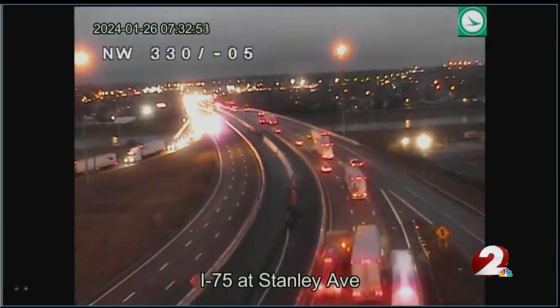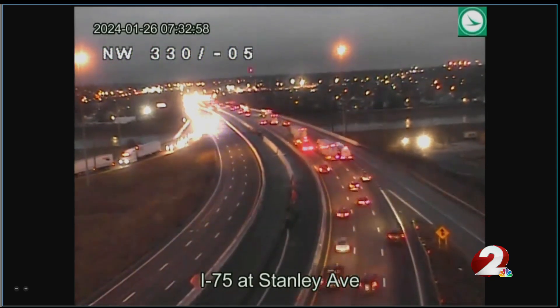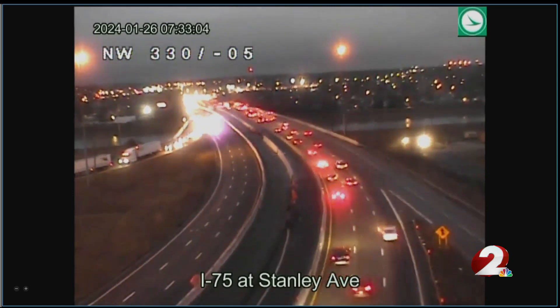If you do hop on to 75 Southbound, you're looking at about a 25-minute delay, and on top of that you'll have to get off the highway anyway. So just take those surface streets to get you to where you're going.